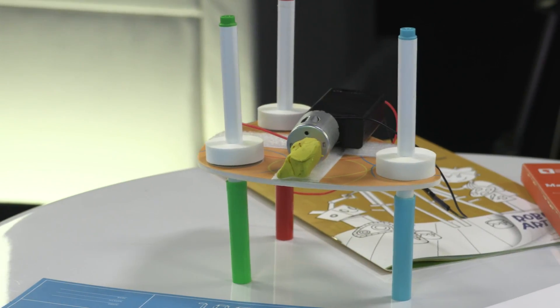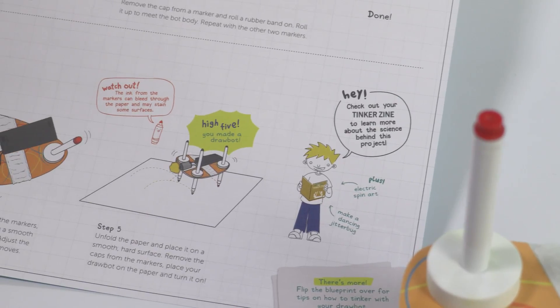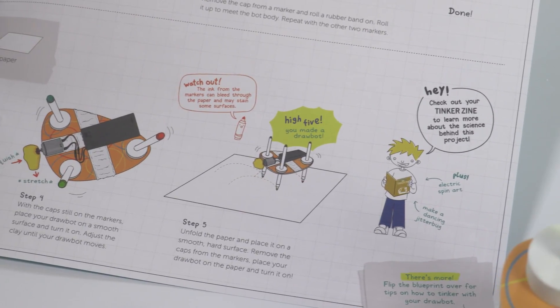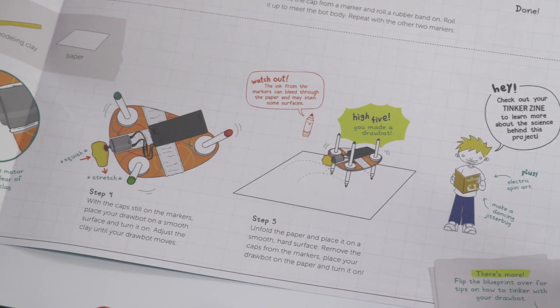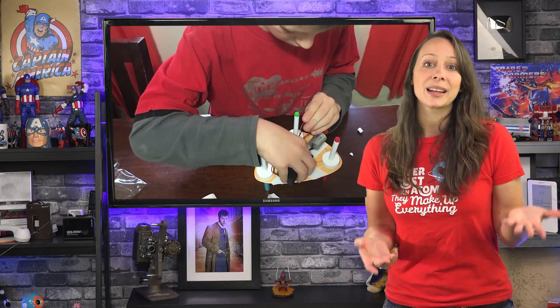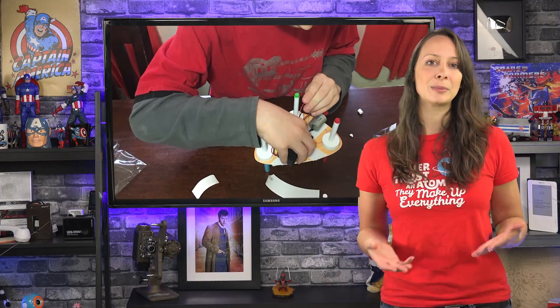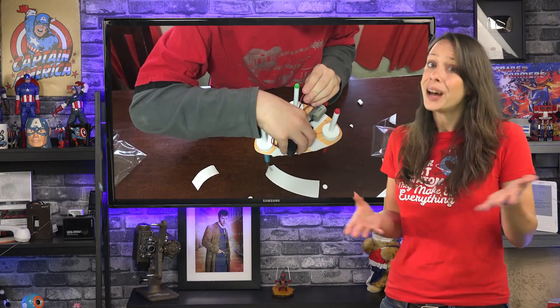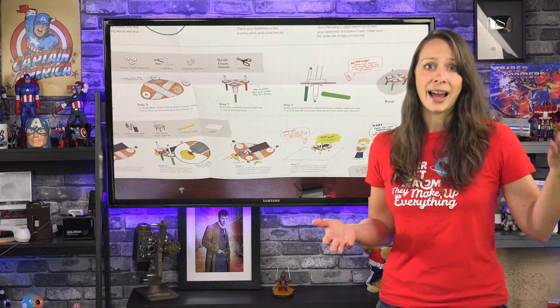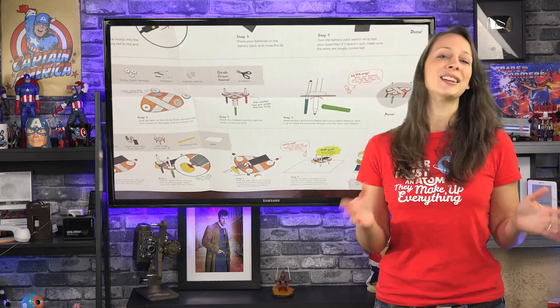It also includes directions — they call it a blueprint — a magazine full of cool information, and all the parts. What I'm mostly impressed by was how well done the directions are. My nephew is very smart — not that I'm biased — but there was never a moment of 'wait, what am I supposed to do?' I was also worried about getting him to sit down and focus, but that wasn't a problem at all.